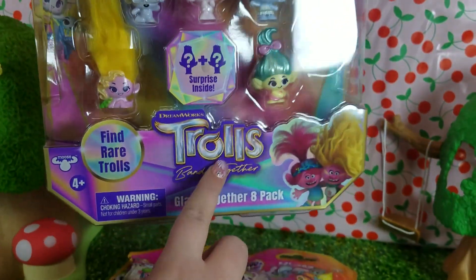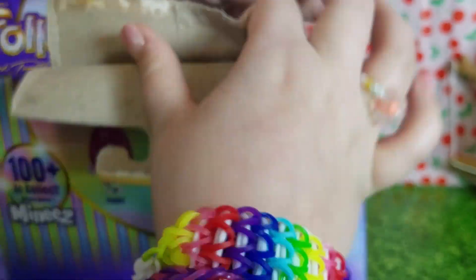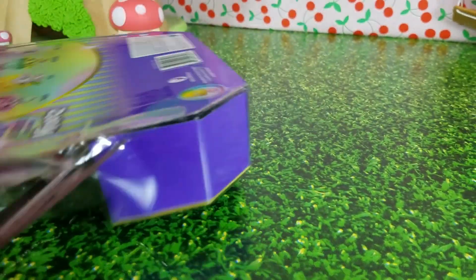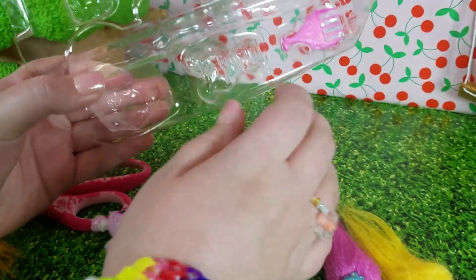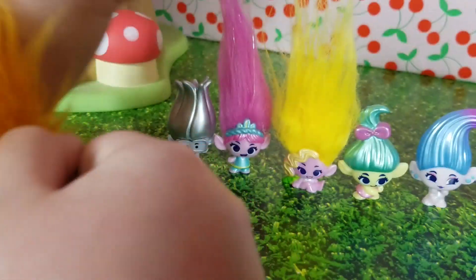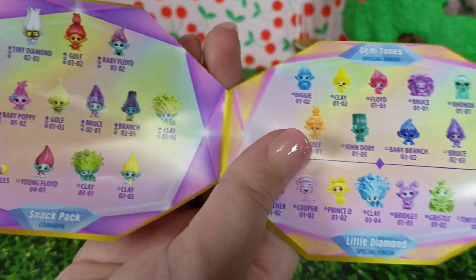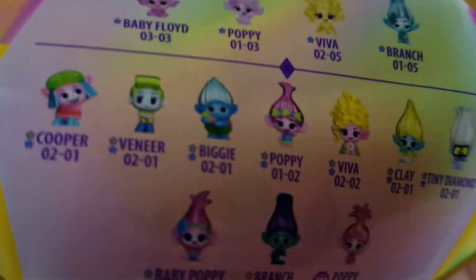Let's start with the Glam Together 8-Pack. Now let's pop the trolls out. Here are all the trolls that came in the pack. These were our two surprise trolls. It even came with a comb to comb Poppy's and her sister's hair, and here's the collector's guide. It says there are 100 trolls to collect. These are the limited editions. We can even get baby Poppy!